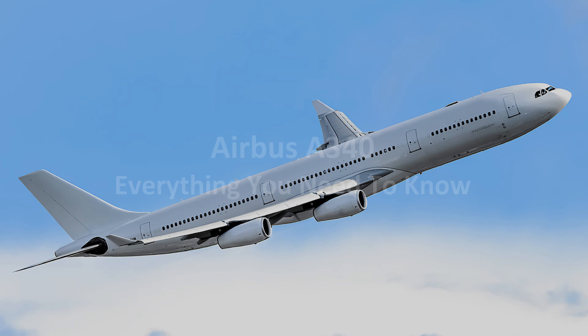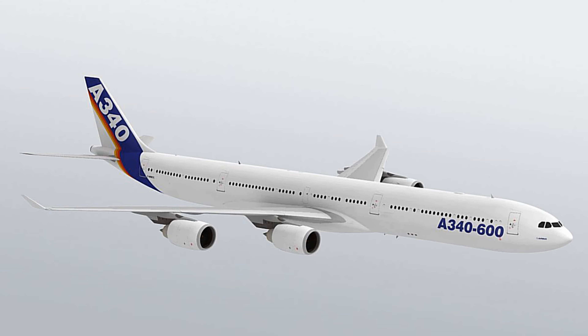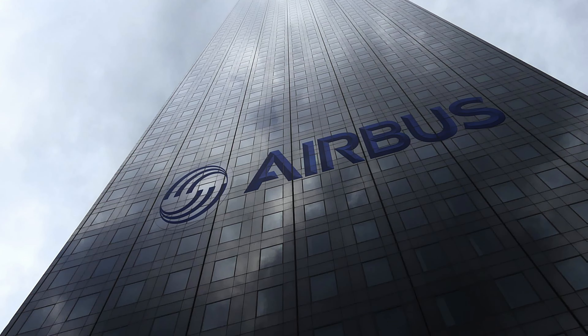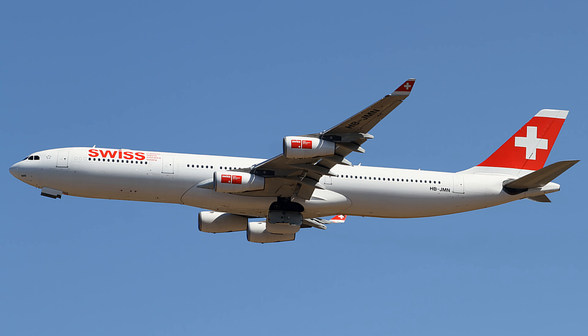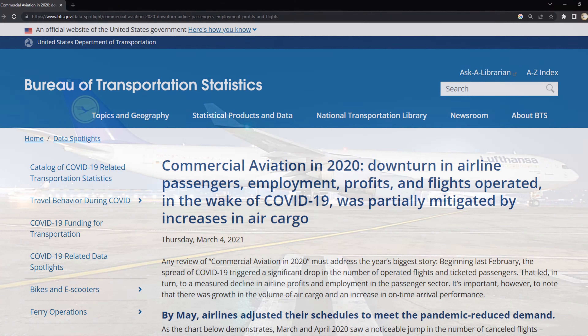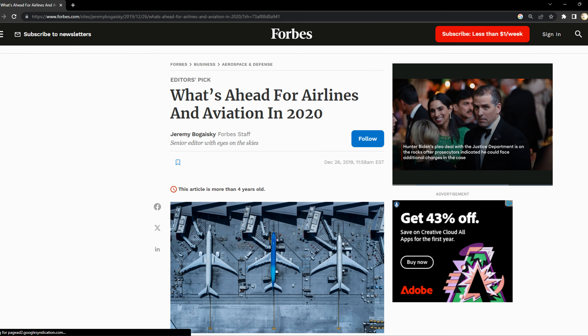The Airbus A340 — everything you need to know. The A340 was a significant development at the time of its launch; it marked Airbus's entry into the quad-jet market and offered healthy competition for other manufacturers. Production of the A340 ended in 2011, but it remains in service with several airlines. It has been a big casualty of the slowdown in 2020, with retirements increasing.